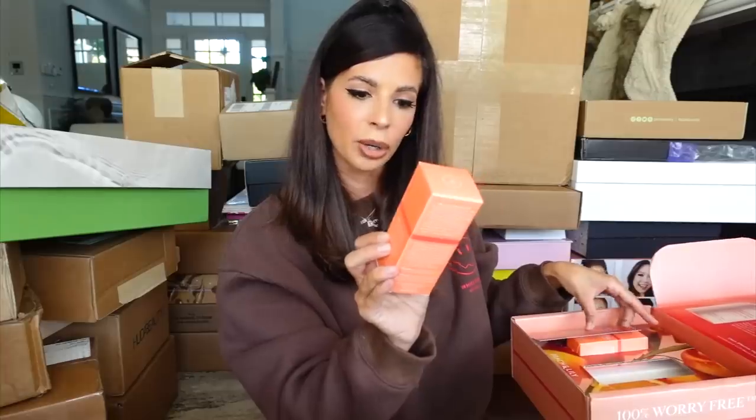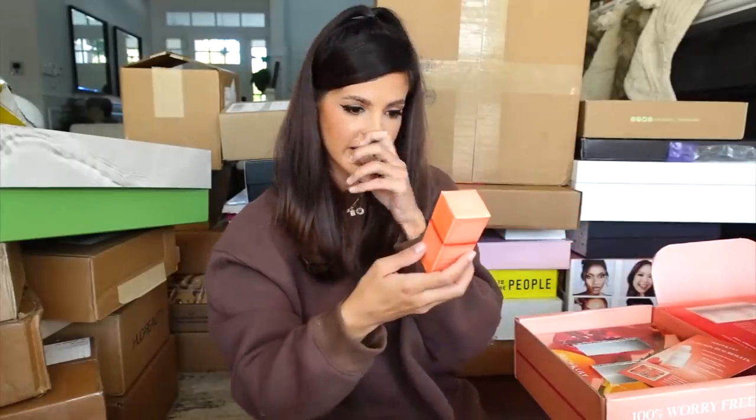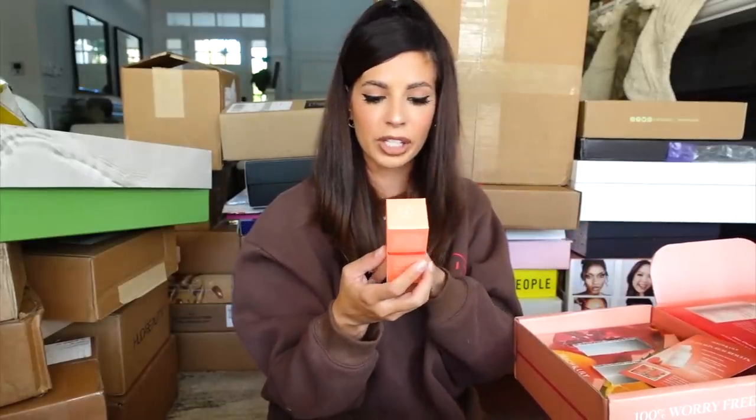Peach and Lily — we got some skincare. It looks like we have their refining serum, a luminous peptide complex, as well as their glass skin serum, which is a luminous translucent treatment. Can't wait to try this out. It targets darker spots and invisibly firms the skin.